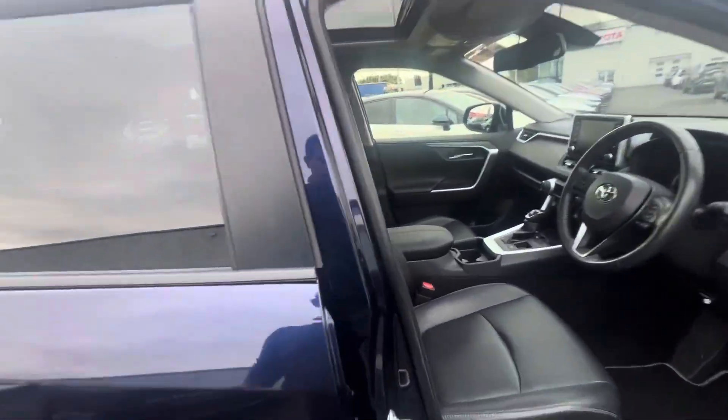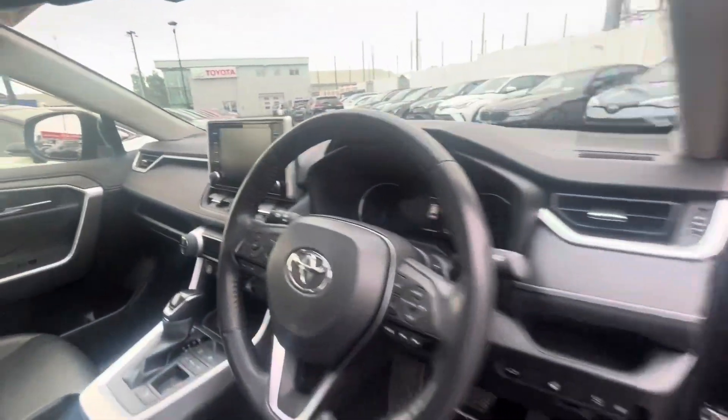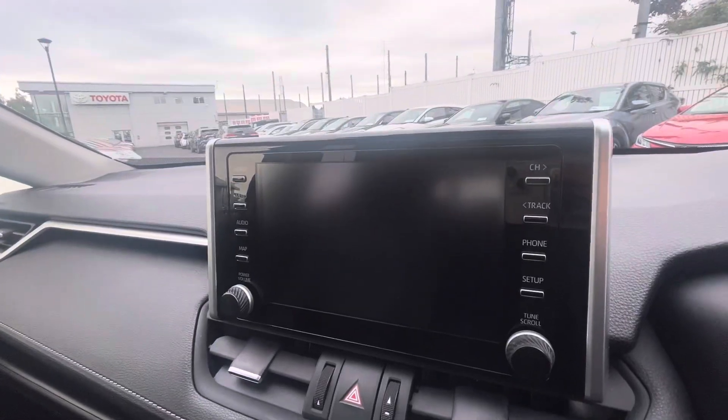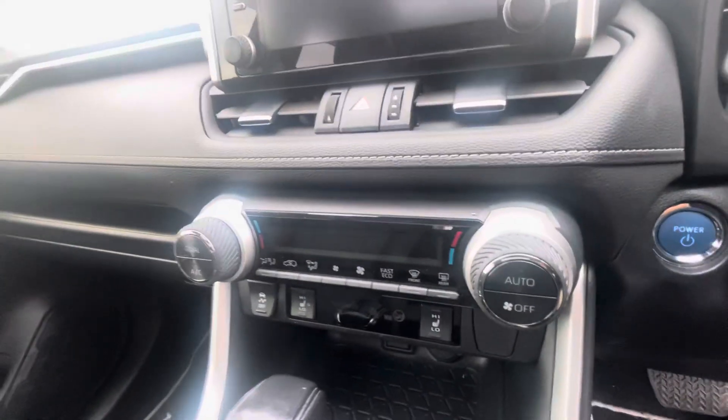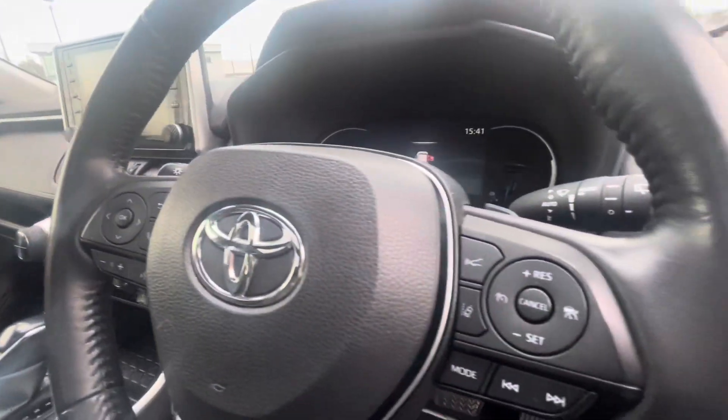On the inside, you have your full black leather interior, memory seats, colour screen reverse camera, Apple and Android Auto CarPlay, dual zone climate control, heated seats, and radio and Bluetooth controls on the steering wheel.